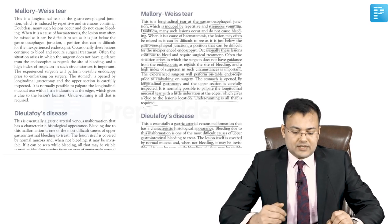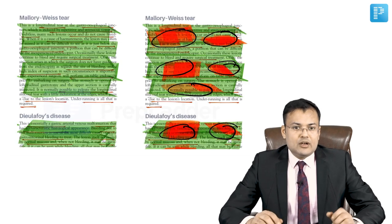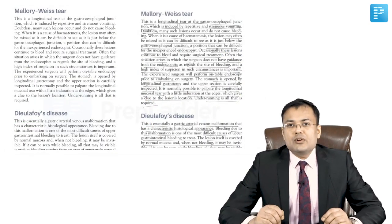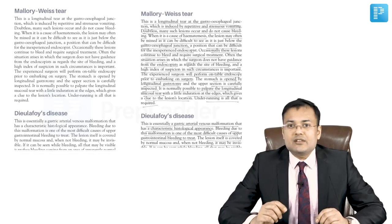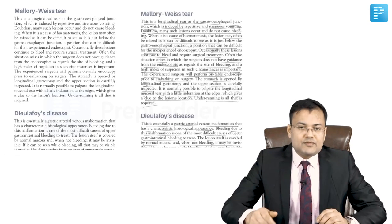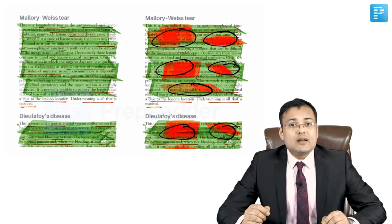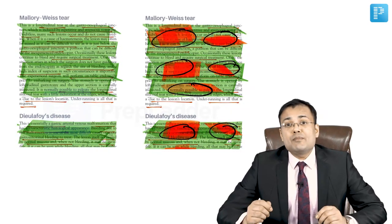Look at these images — Mallory-Weiss and Dieulafoy's disease. You can correlate these with your library stories. The first time you buy a book it's totally clean. In the beginning, we mark with a pen or pencil. The second time we use a marker. The third time a different color marker, until there's no space left for marking and students are even putting circles around important points.